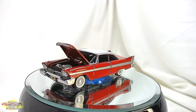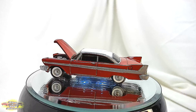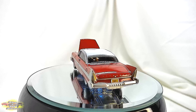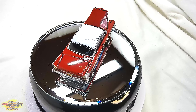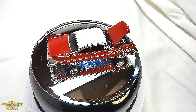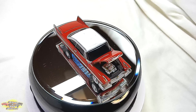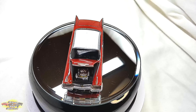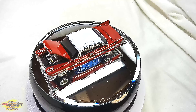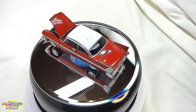Step into the world of classic horror and automotive nostalgia with the AutoWorld AWSS6401-164 1:64 scale 1958 Plymouth Fury die-cast car, famously known as the star of the cult classic film Christine. This meticulously crafted replica pays homage to the sinister allure of the iconic car, from its sleek and menacing exterior to its striking red and white paint job, faithfully recreating the essence of the infamous killer car.